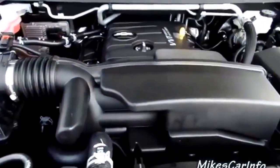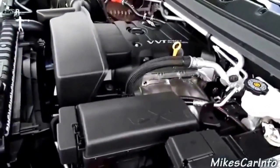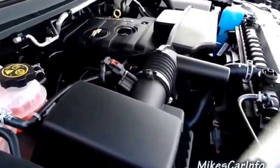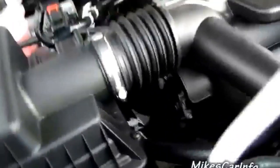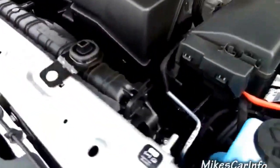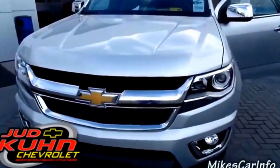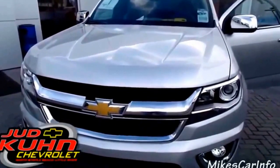This is the four-cylinder engine. It does have a VVT system — if you're not familiar with that you should check out me and Matt's video 'What is VVT' — the ask the engineer student video. It doesn't look like a little tiny four-cylinder. If you have any questions let me know. I'll leave Judd Coon's contact information in the description so you can contact them about pricing, rebates, and all that. Thanks for watching and I'll see you next time.